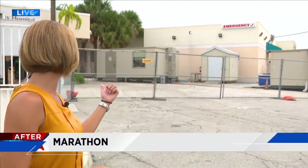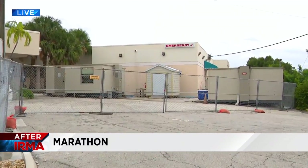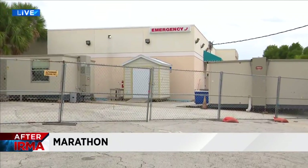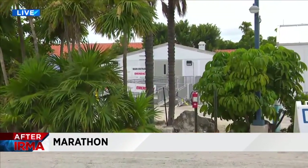Calvin, this is Fisherman's Hospital in Marathon, so critical to the Middle Keys. I want to show you — if you look at it from the outside, it looks okay, but what you can't see is the water intrusion and the mold that made this place unsafe. Today we got a tour of its new temporary facility right here that doctors say is saving lives.